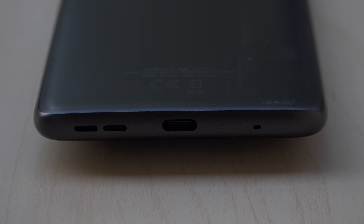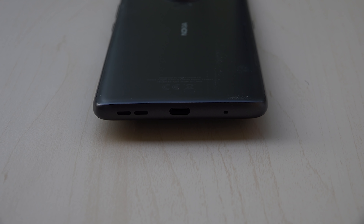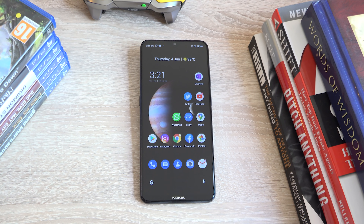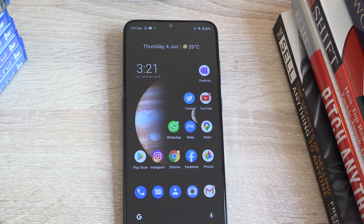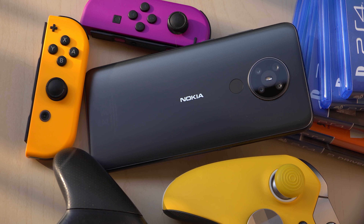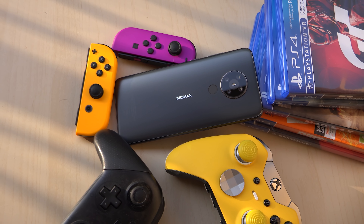Speaker performance is actually quite good — it's loud and will do a very good job overall. The phone's haptic feedback engine is also quite good. Most affordable phones don't pay attention to this, so you might end up with a very finicky vibration motor, but the one in the 5.3 feels quite good. The fingerprint reader on the back is just okay — it takes about a second to unlock. Not the worst I've used, but not the best either.